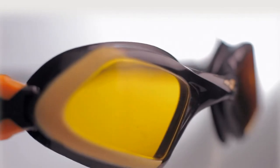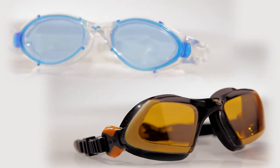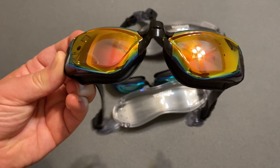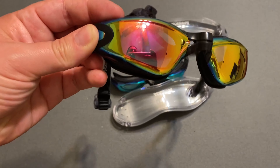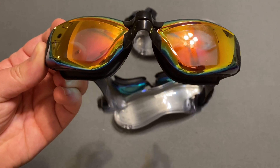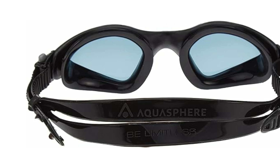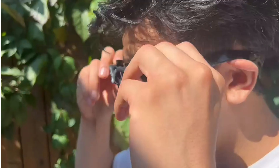We'll be splashing our way through the features you need to consider, from crystal clear vision and leak-proof comfort to competition-ready performance and open-water adaptability. Whether you're a poolside pro or a weekend warrior, get ready to find the perfect goggles to take your swim to the next level. So grab your swimsuit and towel, and buckle up because we're about to uncover the best swimming goggles for you.